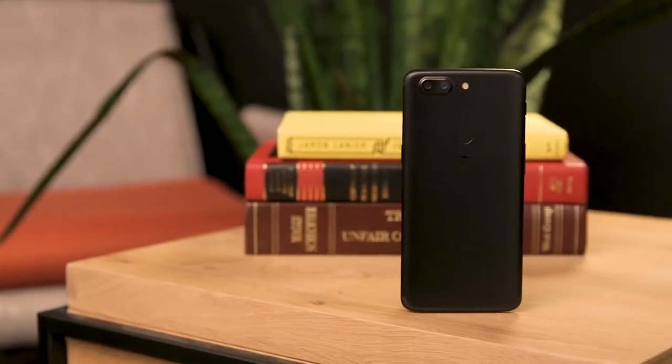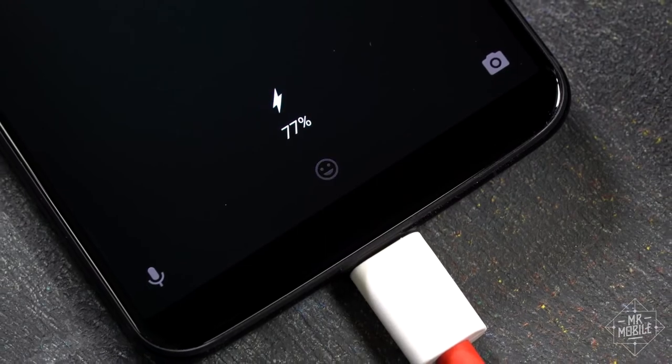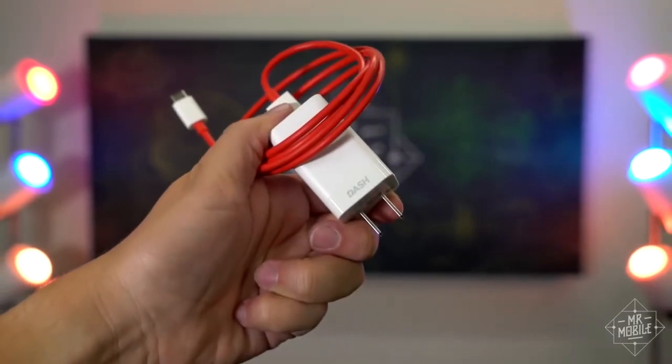Unlike other phones with the same processor, this phone does not have quick charge. Instead, it has a feature called Dash Charge, a proprietary speedy charging system that can charge your phone in 30 minutes, enough to last you all day.